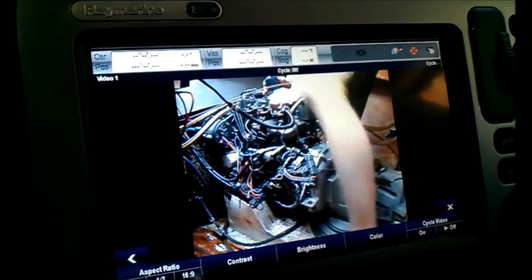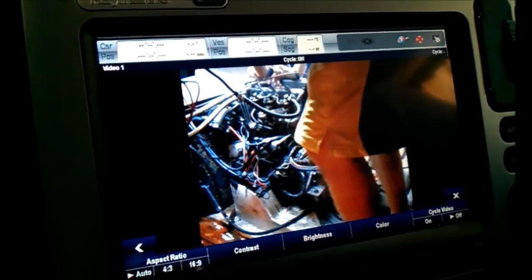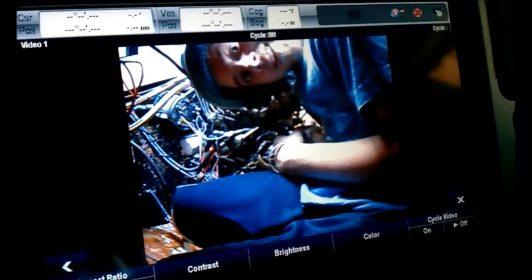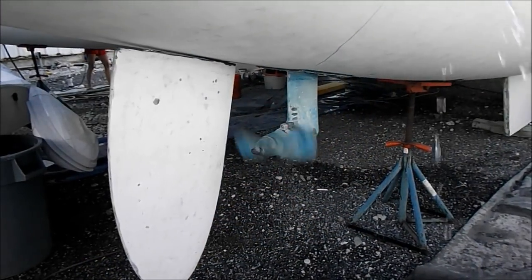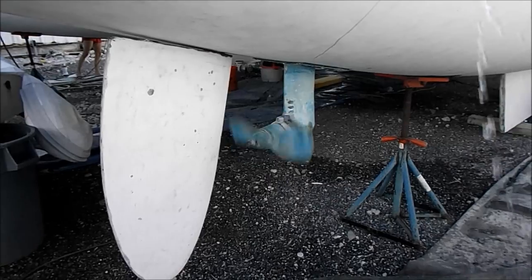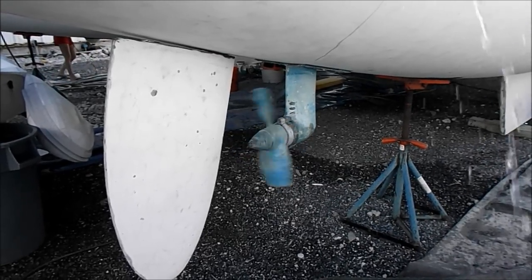We even installed a camera at the top of the mast that can be displayed on the chart plotter. The engine rooms even have their own infrared cameras. And it was nice to see both sail drives engage in forward and reverse after Mark had installed new seals and zincs.